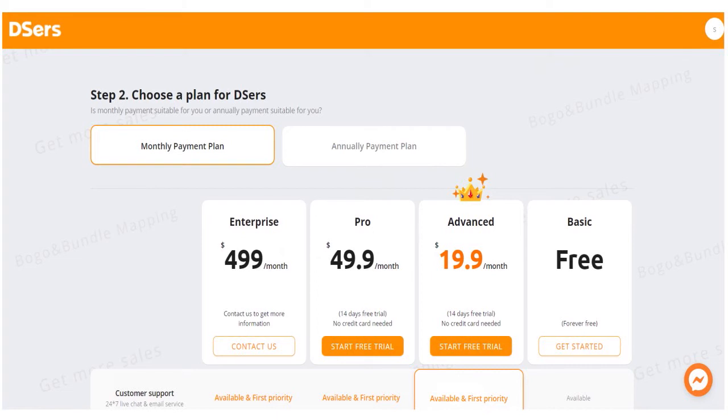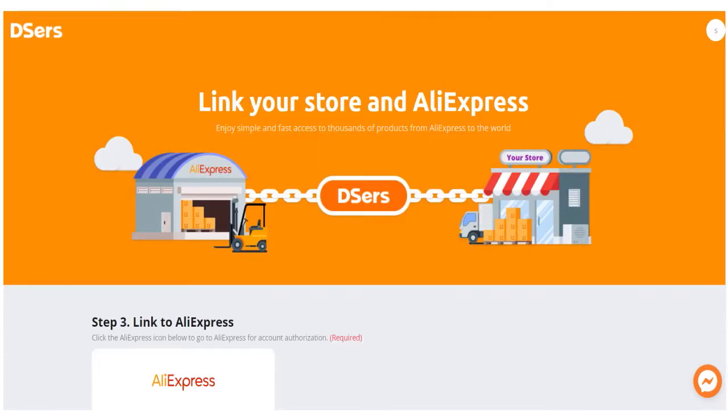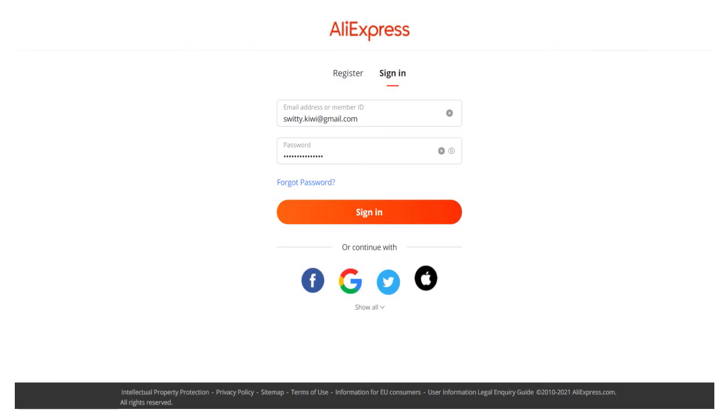After doing that, you have to link your store and AliExpress. It's all about linking the store and AliExpress because the products you go on to dropship will come from AliExpress. Deezers is just the middleman — the medium platform that you use to do that. Once you have linked your store to AliExpress, you just need to log into AliExpress via Deezers. Sign up, connect your store, link your store in AliExpress, and log into AliExpress to finalize the whole setup.